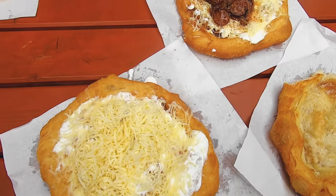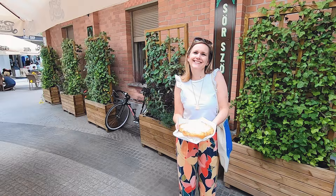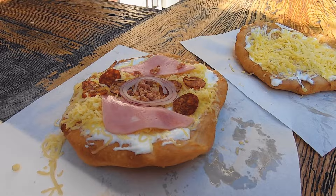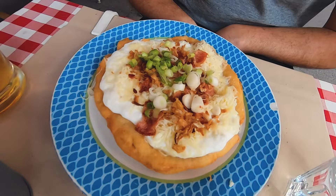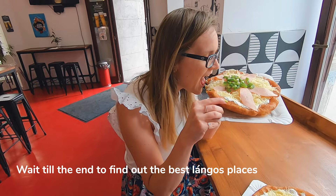Langos is a must-try Hungarian street food, and if you're wondering where to eat the best langos in Budapest, join me on my food tour to visit 10 plus 1 langos places in Budapest. First, let's talk about langos. It's basic dough made of water, yeast, flour and salt, and the langos is fried in oil and served with toppings. The Hungarian's favorite toppings are cheese and sour cream. Wait till the end because I will share my favorites and least favorite langos places.